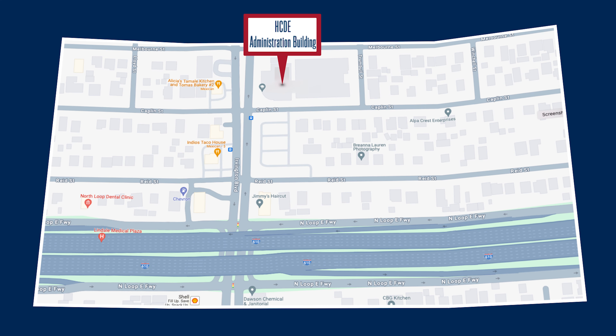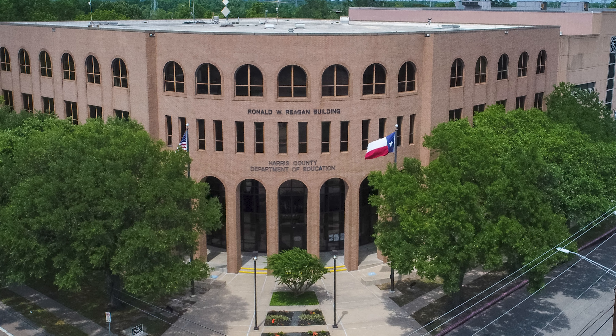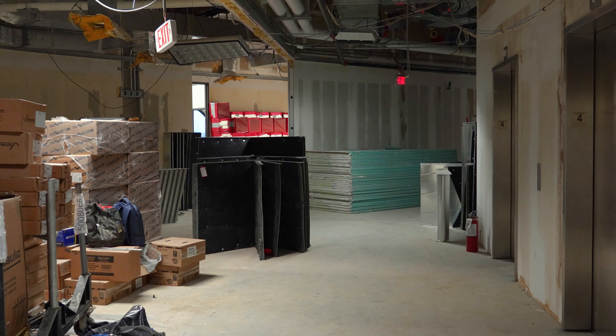We finish at 6300 Irvington, where renovations are underway to the almost 40-year-old administration building. Renovations began in early December on the 4th floor and will continue floor by floor, with an estimated completion date in the spring of 2025.